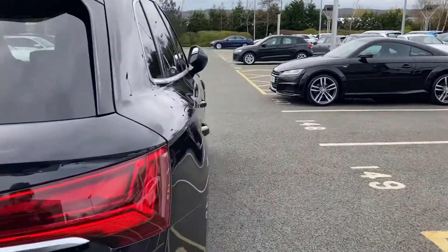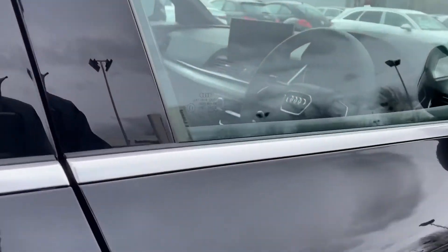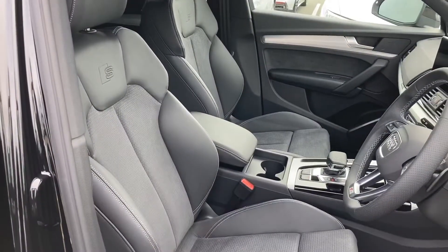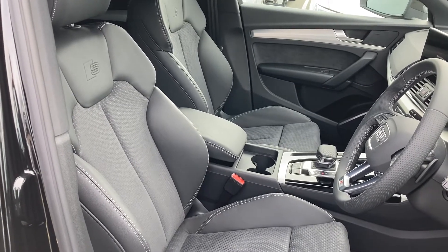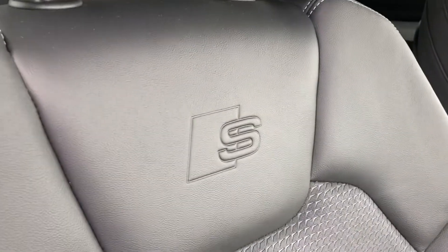So let's take a look at this car's interior. Opening the driver's side door, we are greeted with this car's premium interior. The seats in this car are the heated twin leather and alcantara seats, with embossed S logo to the rear, and four-way lumbar support, easily controlled by the dial at the side, letting the driver find their perfect driving position.